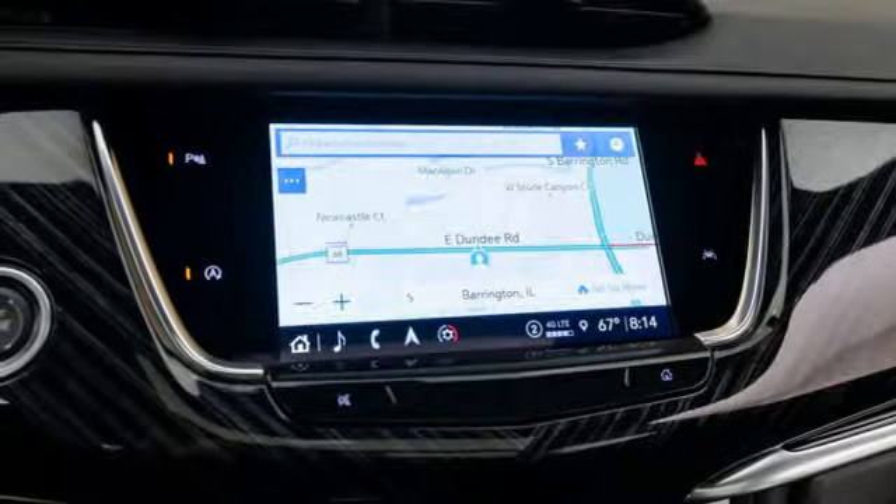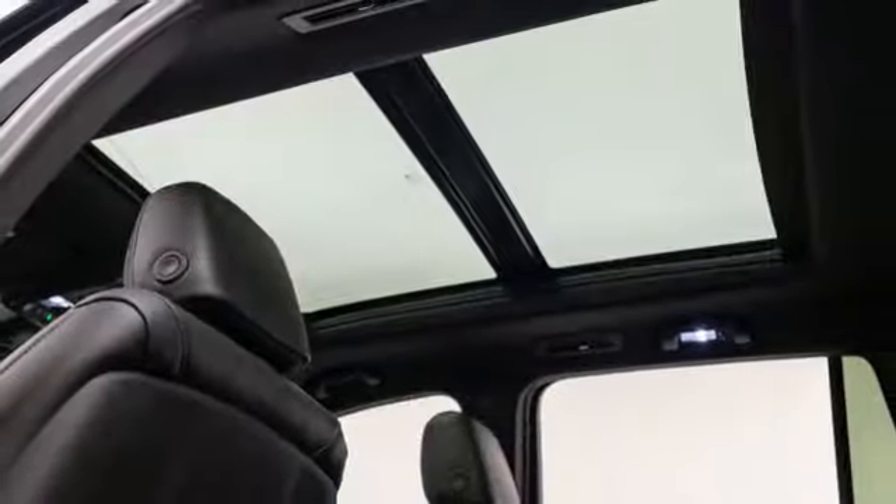Heated steering wheel, front and rear parking sensors, and heated and ventilated leather bucket seats.